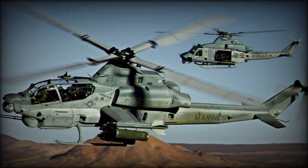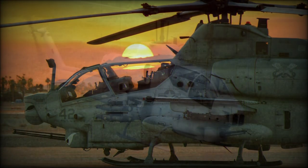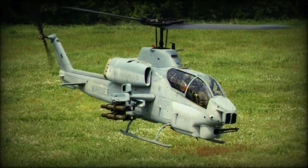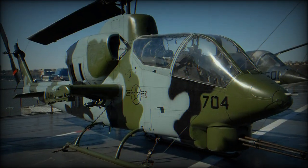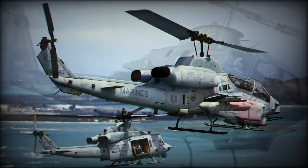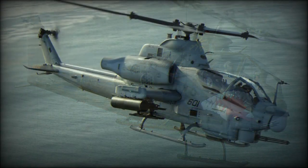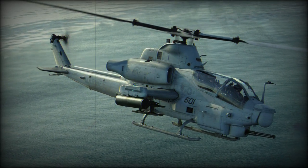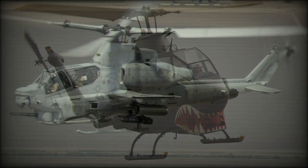The AH-1Z Viper is the most recent version. It made its first flight in 2000 and was adopted by the US Marine Corps in 2010, with full-scale production commencing in 2012. Currently it is one of the most powerful, capable, and advanced attack helicopters in the world. This version features a four-bladed rotor, which reduced vibrations by up to 70% and significantly improved flying characteristics. Most AH-1Z Vipers are upgraded from previous AH-1W Super Cobras, while about one-third are newly built. It is planned that the AH-1Z will serve well into the 21st century.